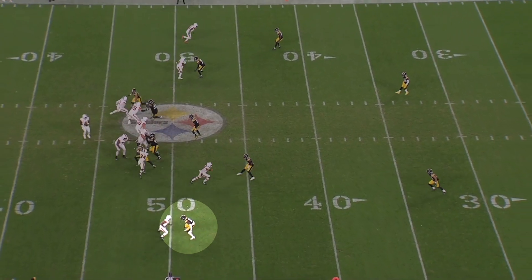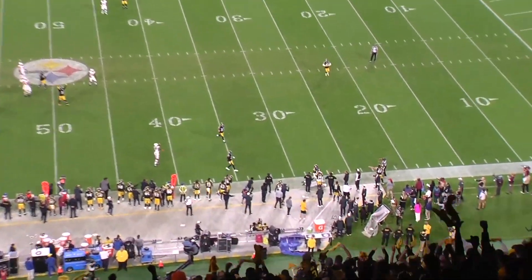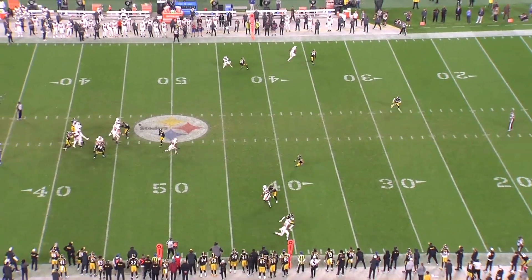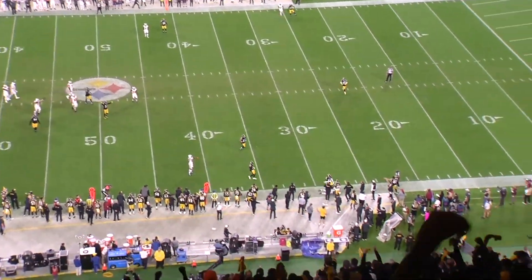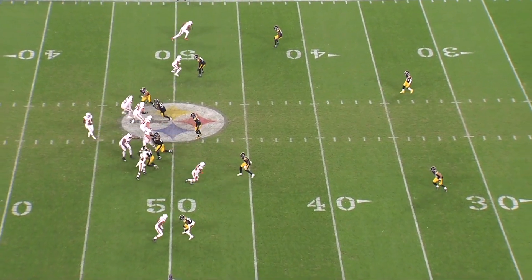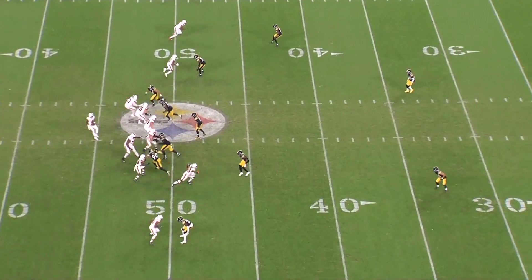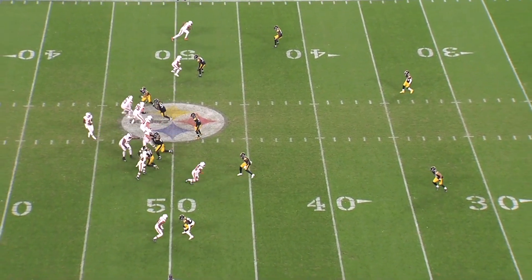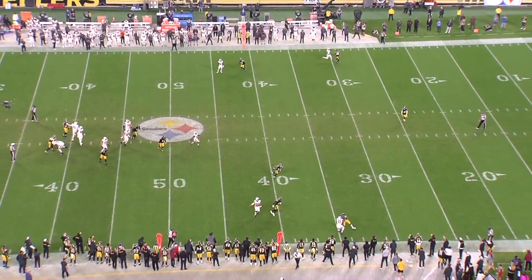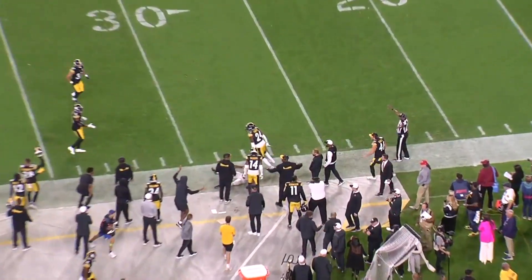Right here he's covering Donovan Peoples-Jones on a fade route. Even if there's some stuff you could tighten up with the footwork, I like how there aren't any egregious false steps when he's in press coverage. A lot of times with younger corners especially, any jab step or fake release is going to get their hips turned around. But Joey Porter has the perfect blend of aggressiveness with his hands and patience with his footwork. Once the receiver declares his release outside, he lands a punch on the inside shoulder, stays on top of the route as they work downfield, and at the exact moment the receiver turns around to look for the football, Joey Porter gets his head turned around too. The ball isn't catchable, but if it was, he'd be in great position to make a play on it.